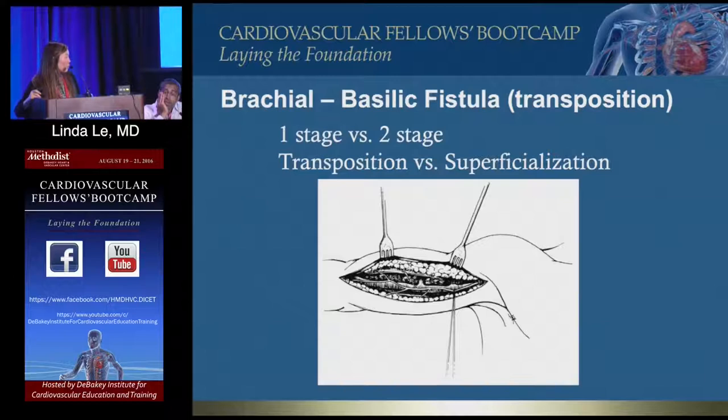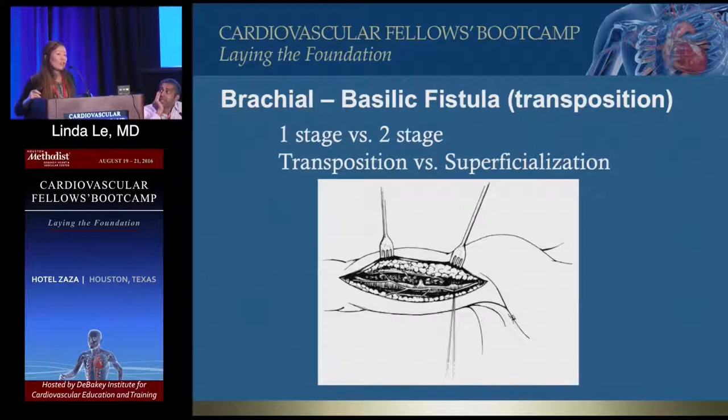One advantage of the single stage is that you know exactly how it will lay beforehand. My partner Peden does two stages and in the second stage takes the vein off the anastomosis, tunnels it, and redoes it, which negates anastomotic stenosis. I do two stages but in the second stage don't disconnect — I make a skin flap and superficialize it, so it's not technically a transposition but functionally works well.